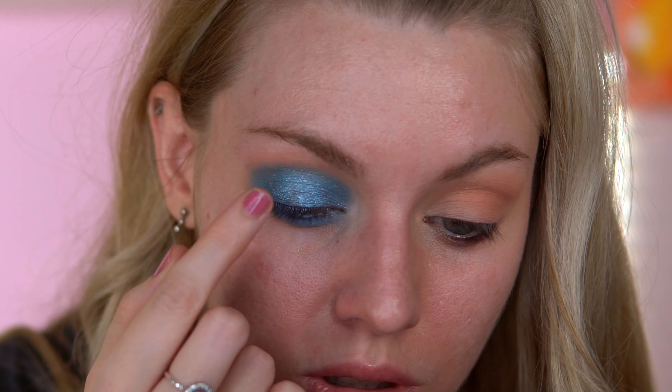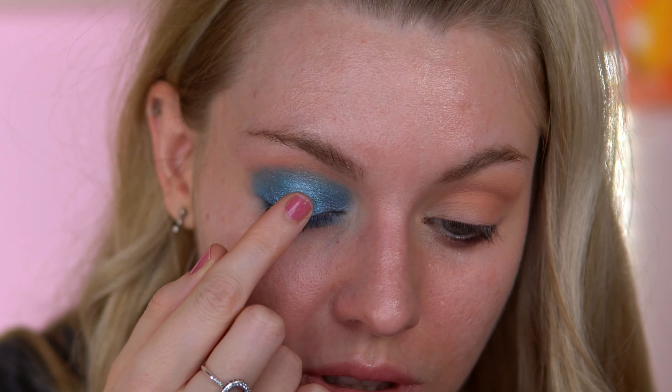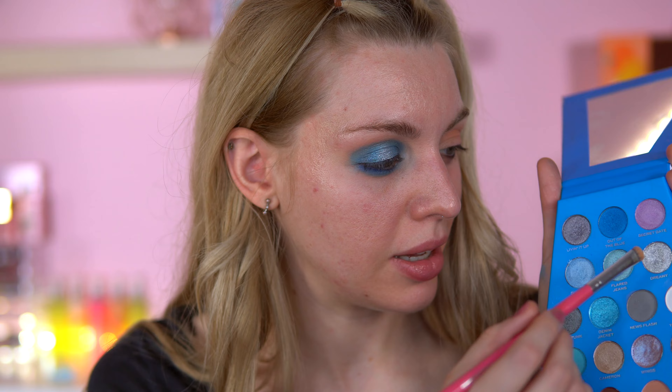That is so nice. I'm going to take a bit of Dreamy and just put that in the middle as well — just a touch of it — because this could really brighten up the middle.